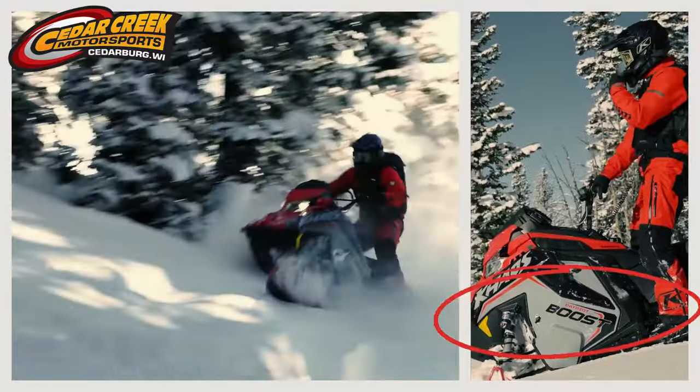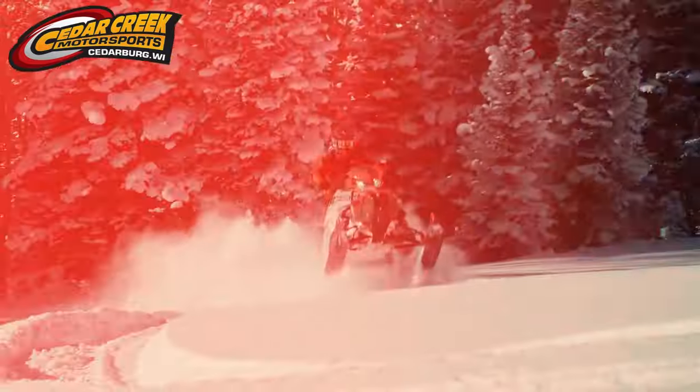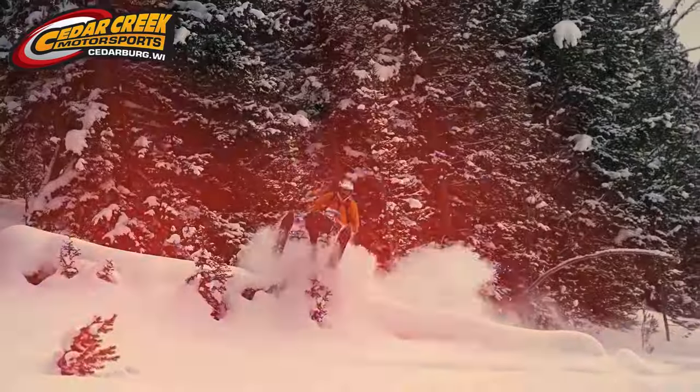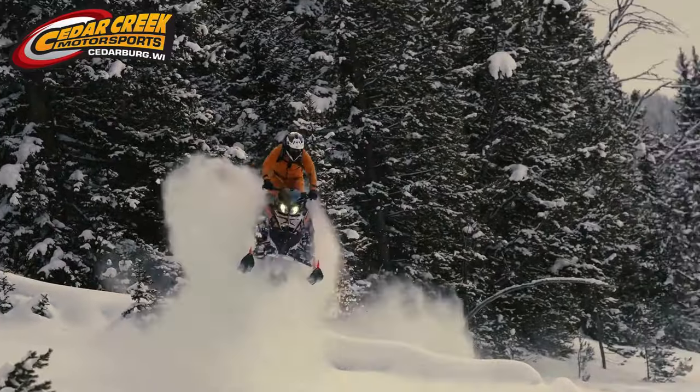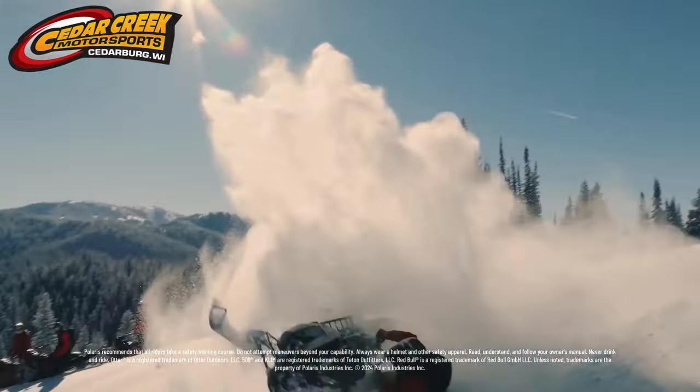Whether you choose the all-out power of the Patriot Boost or the instant response of the Patriot 9R, the RMK's instant lift, immediate response, and effortless control are better than ever before. Long live the king — the best in mountain just got better.